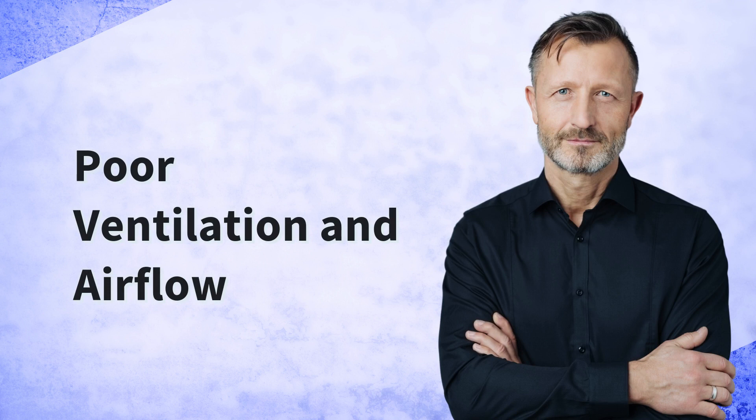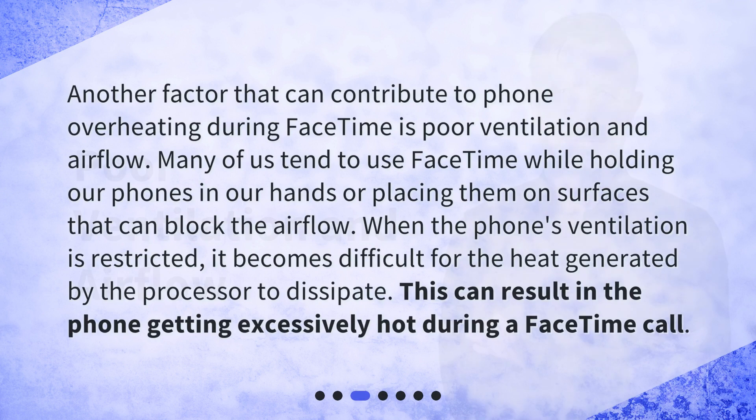Another factor that can contribute to phone overheating during FaceTime is poor ventilation and airflow. Many of us tend to use FaceTime while holding our phones in our hands or placing them on surfaces that can block the airflow. When the phone's ventilation is restricted, it becomes difficult for the heat generated by the processor to dissipate. This can result in the phone getting excessively hot during a FaceTime call.